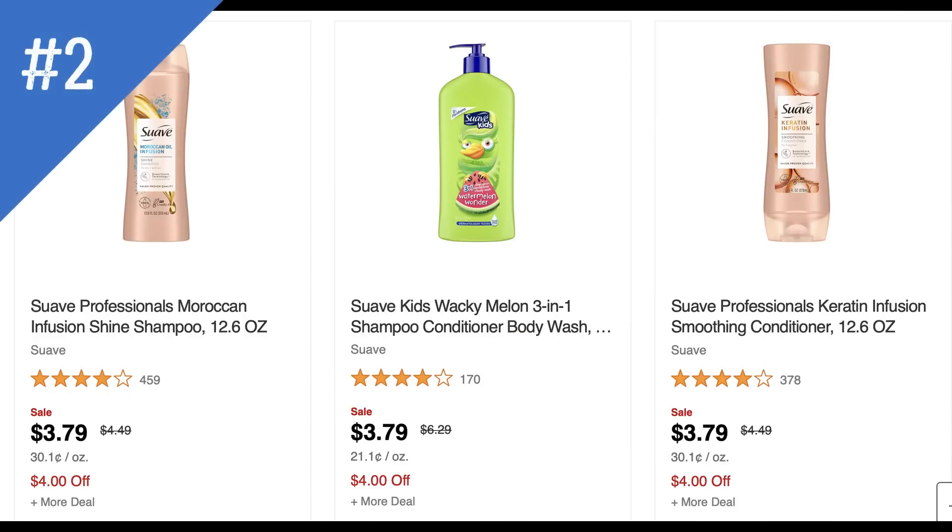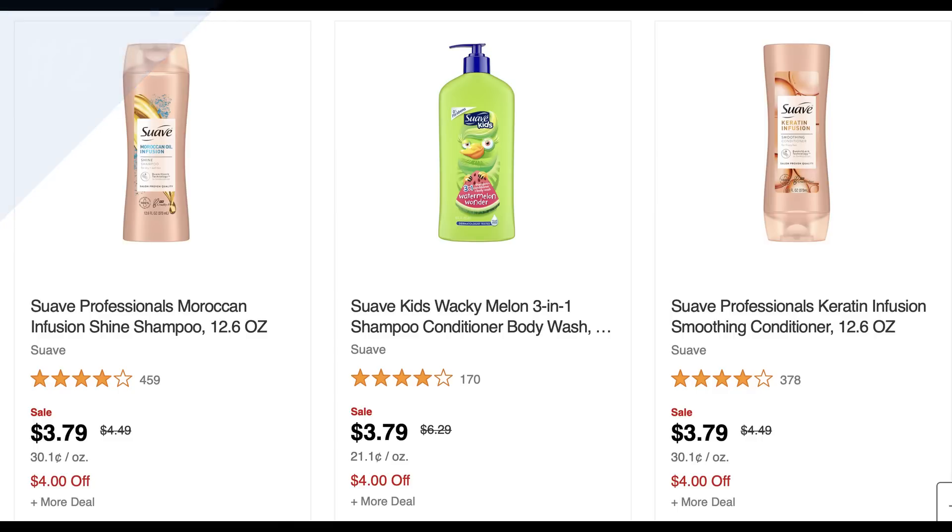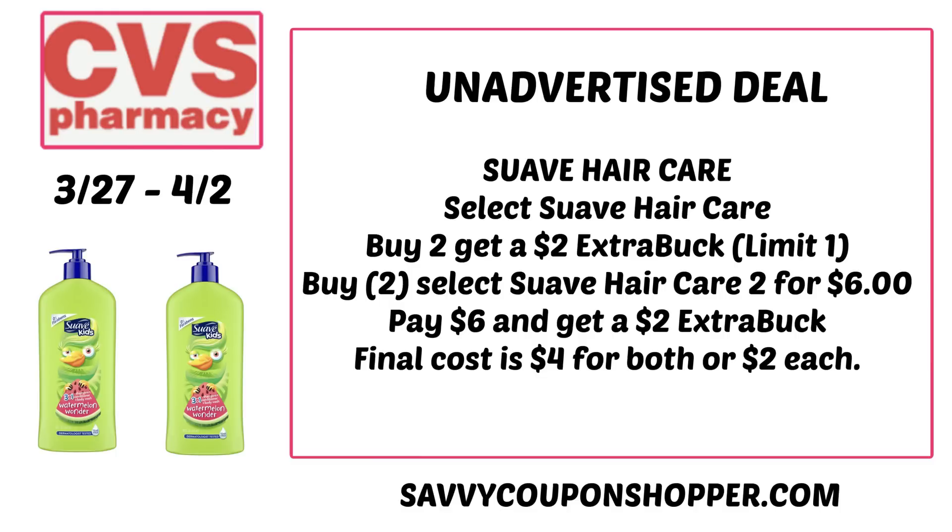Next is a Suave unadvertised deal. Select Suave products are $3.79 each or two for $6, and it does include some Suave Kids. However, our insert coupons are expired, which dampens this deal unless you have a CRT — like a $4 off $18 hair care CRT — or need products for a hair care promotion. Buy two for $6, get back a $2 extra buck, making final cost $4 for both or $2 each.